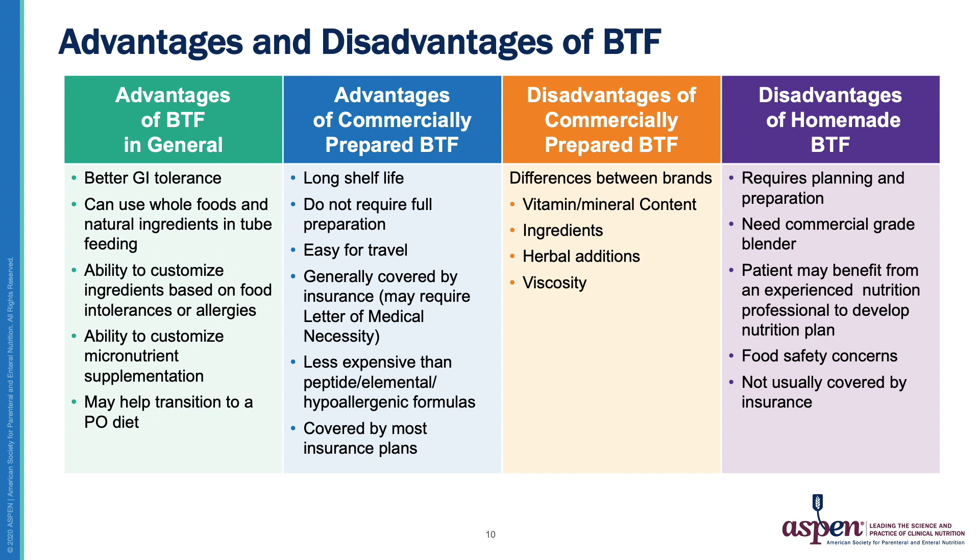Comparing commercially available blended formulas to homemade blends, homemade blends require a lot more planning and preparation. They aren't easy to travel with. You need a commercial-grade blender to prevent clogging, and you might have to strain the mixture. You also have to maintain rigorous food safety practices, so they may not be best for immune-compromised patients. Homemade blends also aren't typically covered by insurance, and these typically need closer monitoring by a nutrition professional to ensure proper micro and macronutrient distribution, calorie, protein, essential fat, and fluid administration.